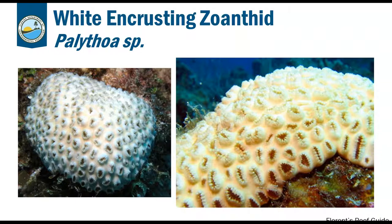This genus of zoanthid is known to produce a toxin called palytoxin. If you have an aquarium at home and handle these, please be careful. The toxin won't harm you personally, but it can kill the other organisms in your tank.